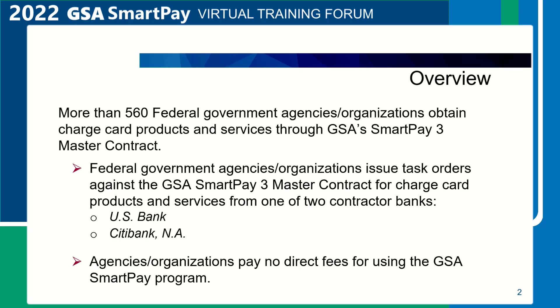Overview of the GSA SmartPay 3 Master Contract. More than 560 federal government agencies and organizations obtain charge card products and services through the GSA SmartPay 3 Master Contract. Federal government agencies issue task orders against the master contract for charge card products and services from one of two contractor banks, U.S. Bank and Citibank. Agencies and organizations pay no direct fees for using the GSA SmartPay Program.